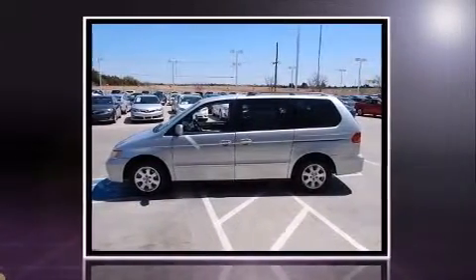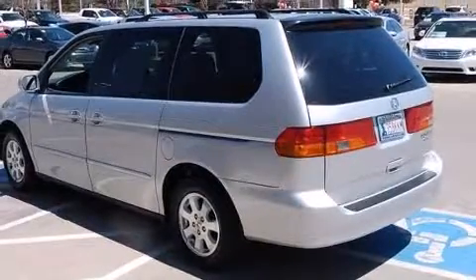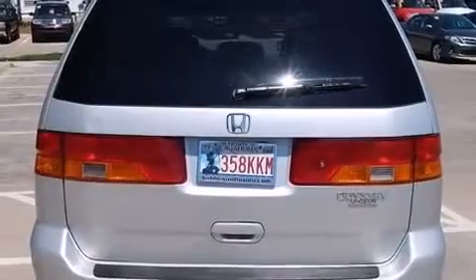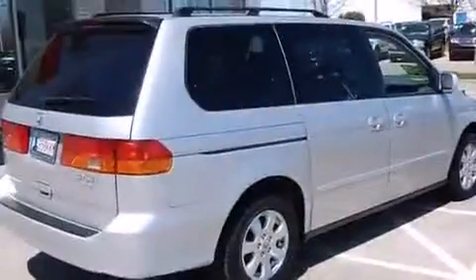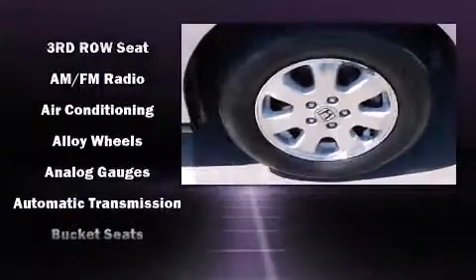A built-in garage door transmitter, front and rear air conditioning, and a split folding rear seat. Storage solutions are integrated throughout the interior, demonstrating thoughtful attention to detail. Passengers in the third row enjoy seat-back reclining functionality, providing an extra level of comfort and convenience.